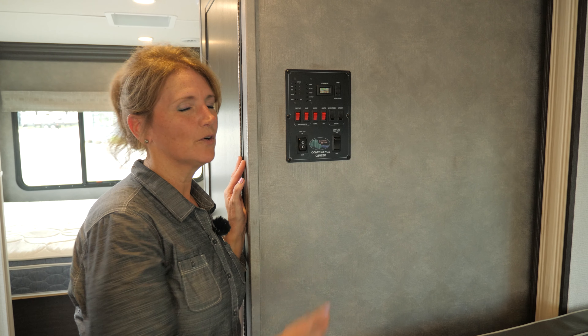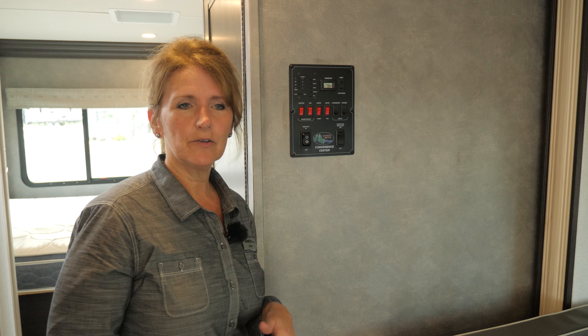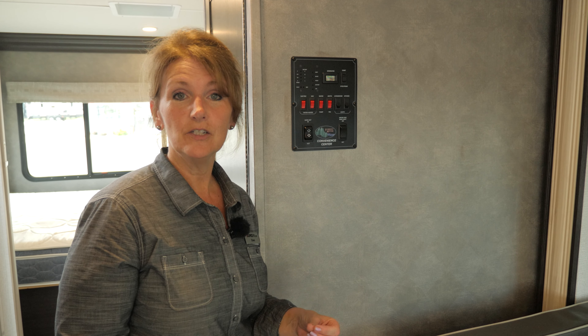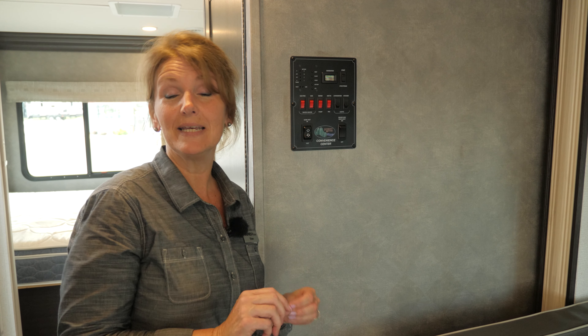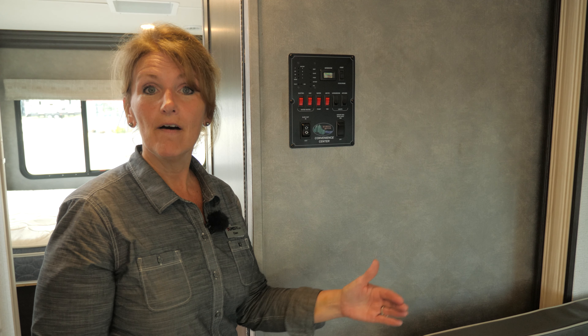One more thing to consider when you're using the slides — every unit may be a little different. This particular unit has some safety protocol: the emergency brake must be engaged and the keys must be in the ignition for the slides to actually function.